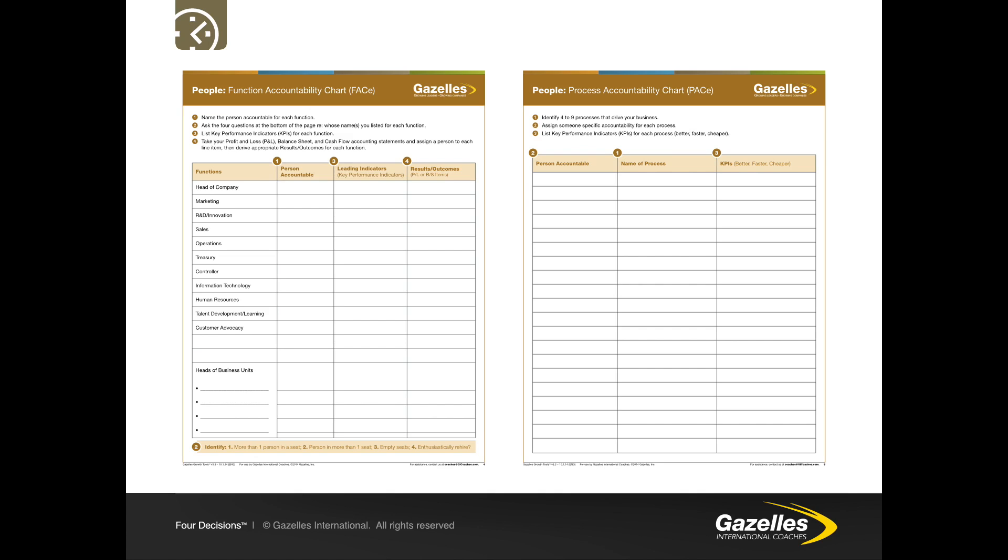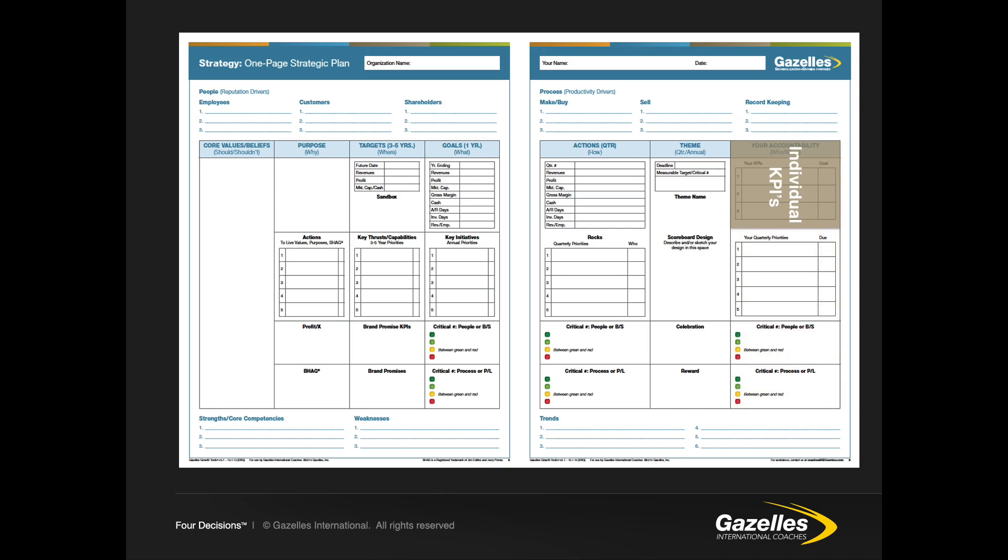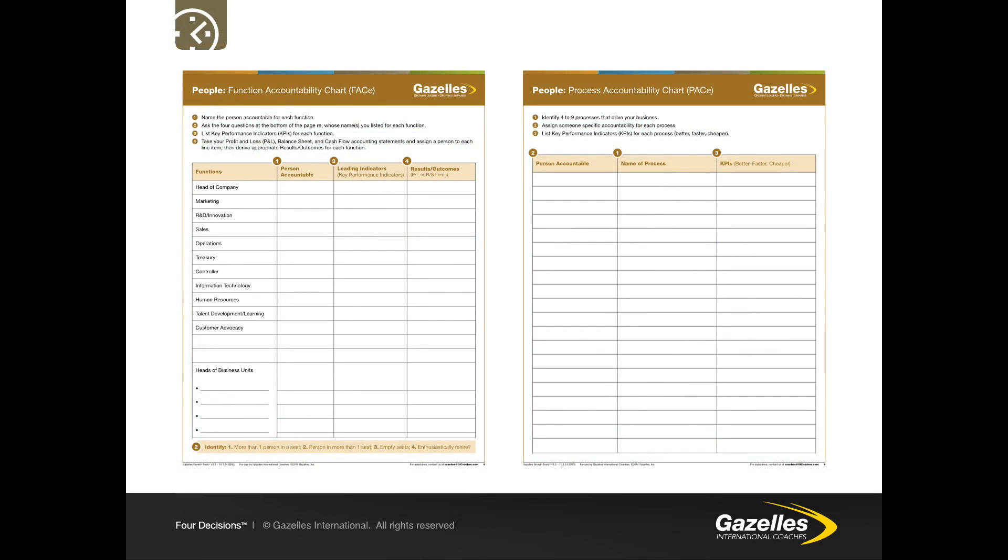When we put the PACE and FACE together onto the one-page strategic plan in column seven for the individual, we define each person's accountabilities. Generally, the function accountability chart identifies roles you would employ someone for, whereas the PACE covers KPIs that someone is not solely employed for. For example, safety might be on the process accountability chart but not warrant a dedicated employee at the company's current size, so it would lie on the PACE rather than the FACE.